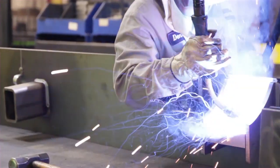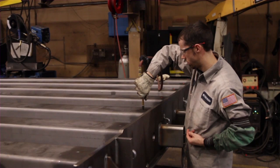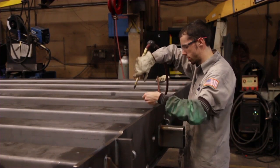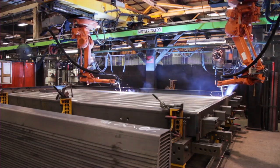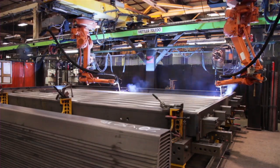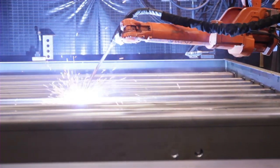Our skilled welders attach end plates and couplers. Each sealed rib is pressure tested. The airtight seal is the reason why our orthotropic ribs have never failed due to internal corrosion. For concrete deck scales, robotic welders produce high-quality welds to maintain consistent strength and durability throughout the scale.